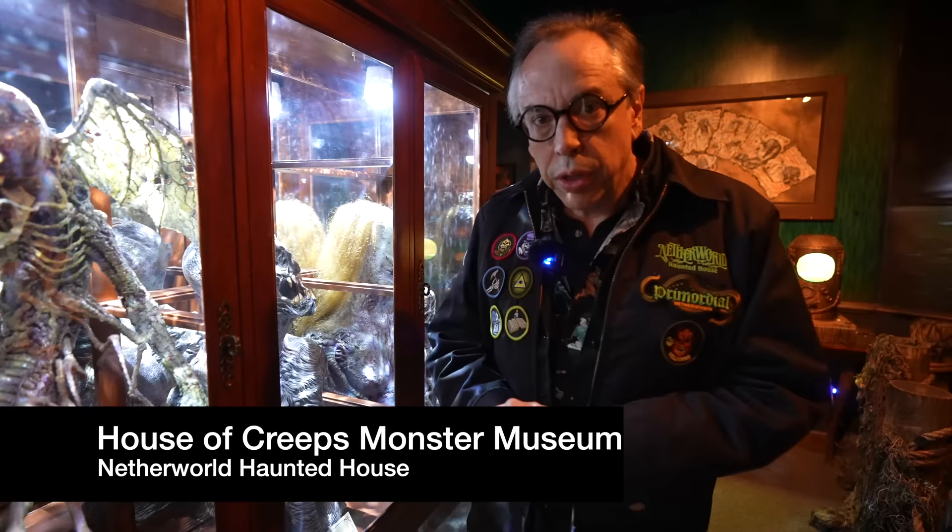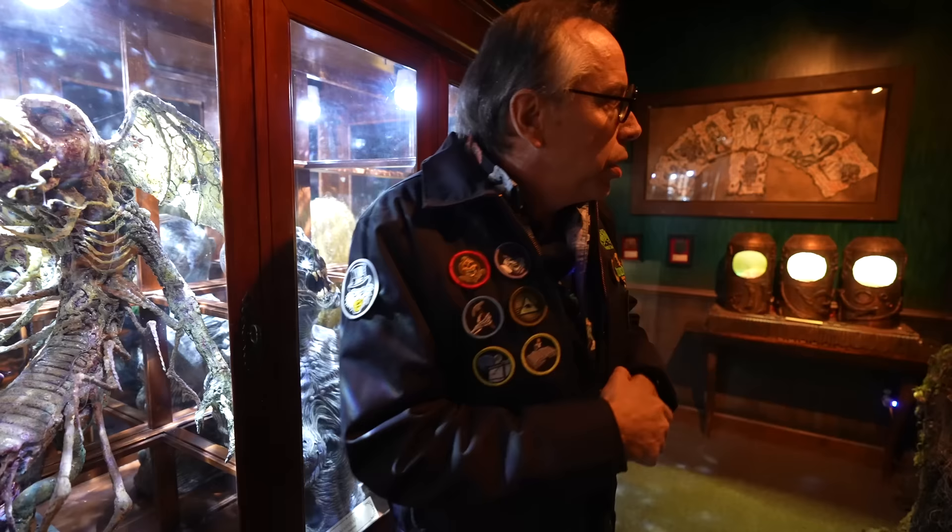Welcome to the House of Creeps — Netherworld's Monster Museum. When you come year-round to visit the escape games, you can go see the House of Creeps. There's a lot of interesting things in here.